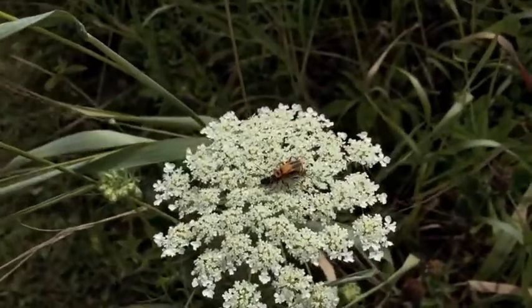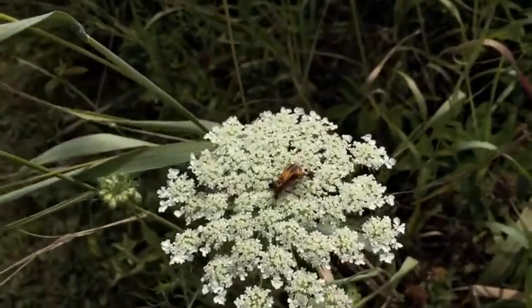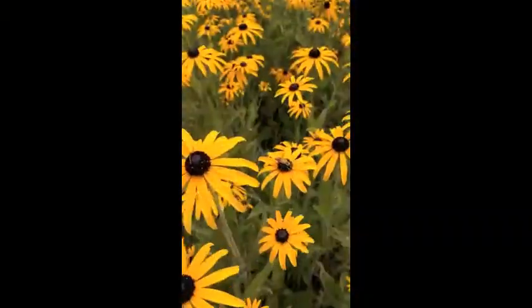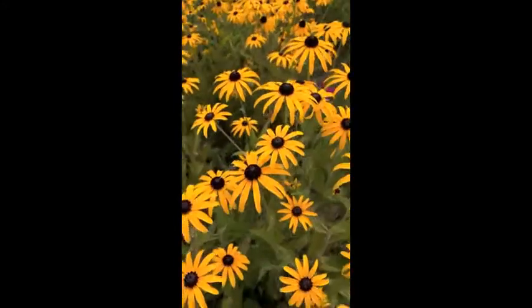These are actually very worthwhile having in your garden, as they help control pests.